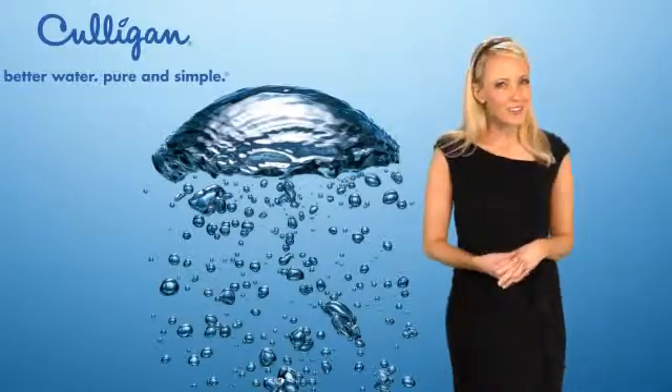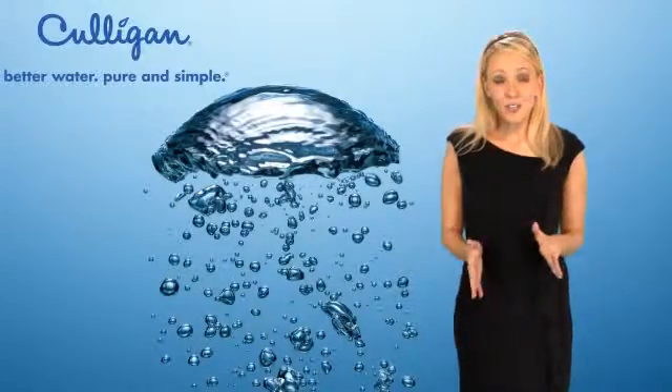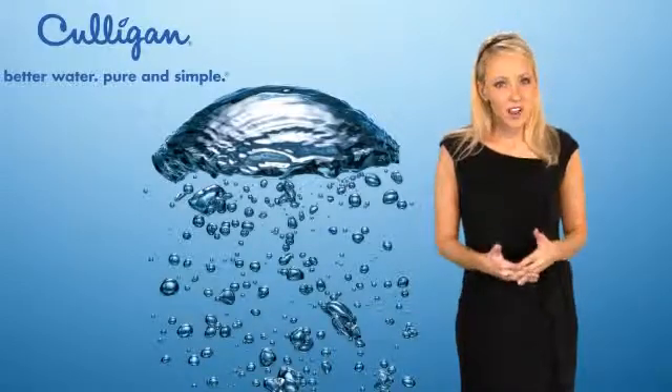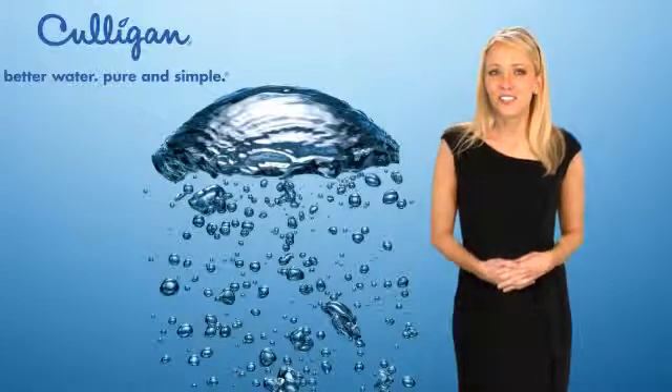My boyfriend also notices how his skin is much less dry and itchy in the wintertime. I have heard him say several times how much easier it is to wash his cars in soft water because of how it dries and cleans off. I don't know much about all that, but my cars sure look shiny.